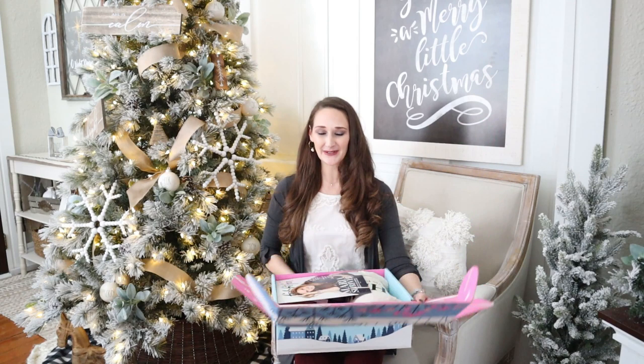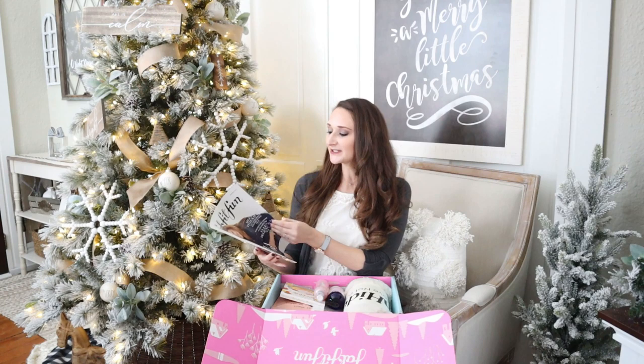Let's go ahead and dive right into the winter FabFitFun box. The first thing on top is always a magazine which I really enjoy reading. There's some fun articles, there's even some discount codes in here, as well as a horoscope — just a really nice thing that you can sit by your Christmas tree and enjoy.